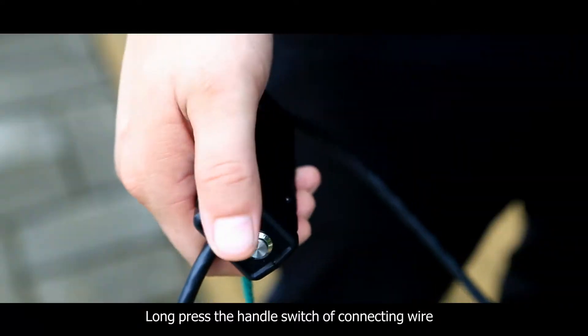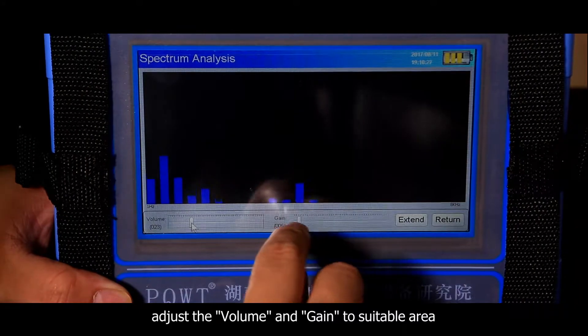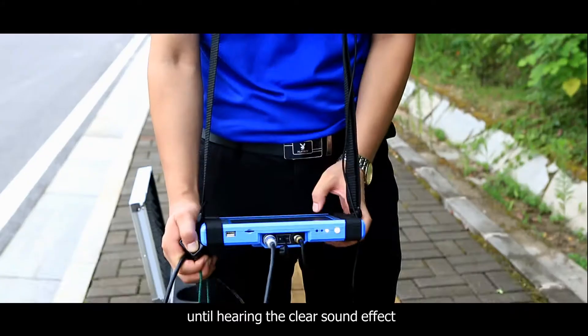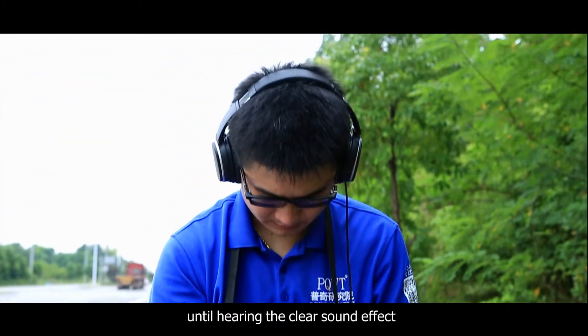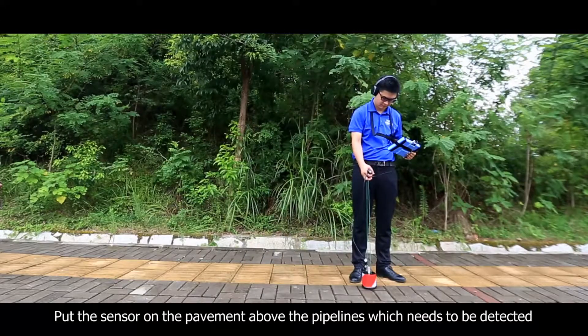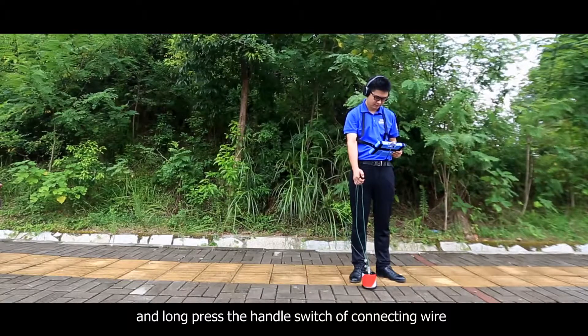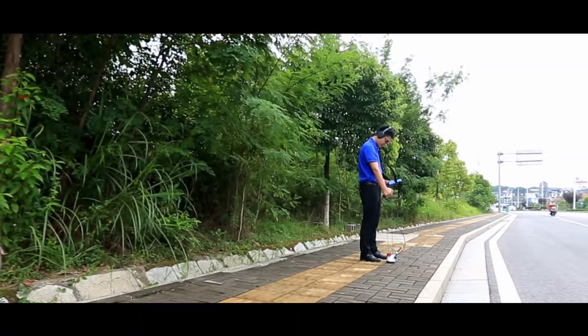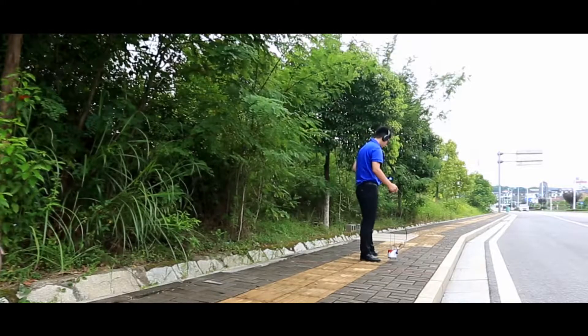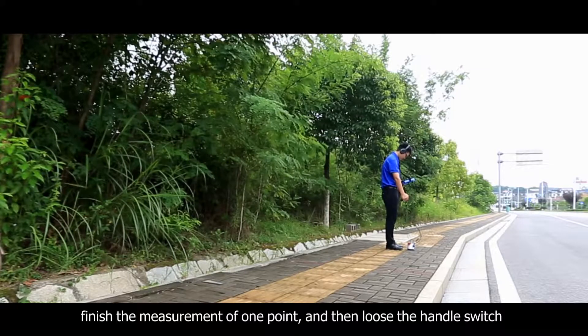Double-click Spectrum Analysis to enter the Spectrum Analysis measurement mode. Long press the handle switch of the connecting wire and adjust the volume and gain to a suitable level until hearing a clear sound effect. Place the sensor on the pavement above the pipeline which needs to be detected, and long press the handle switch of the connecting wire. Finish the measurement of one point, then release the handle switch.